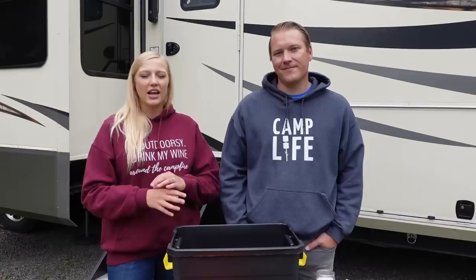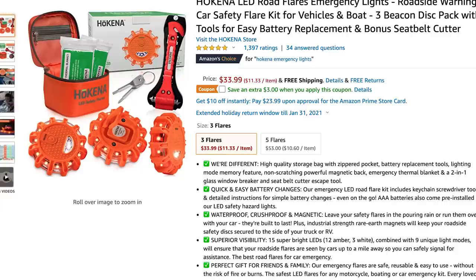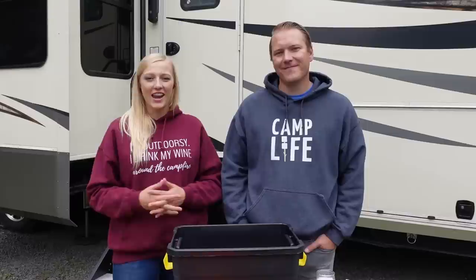Lastly, we do have a set of road flares in the truck as well. We really like these because they're battery-powered and have nine different settings for the light flashing, including SOS. We think that's pretty useful to have on hand.